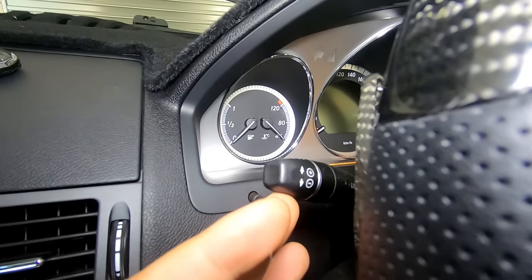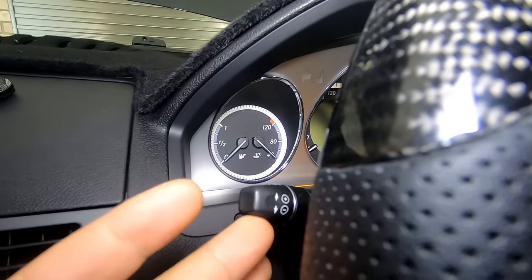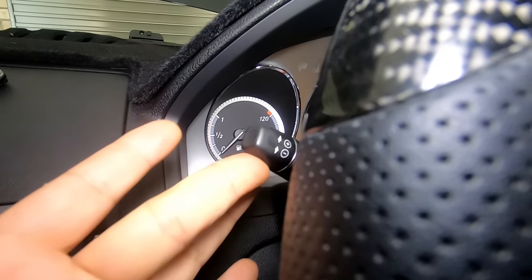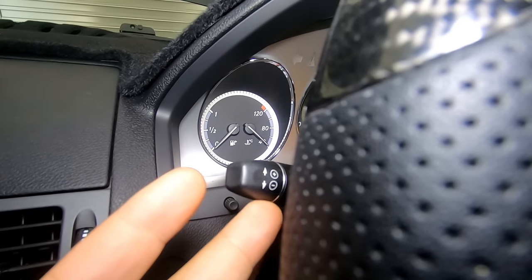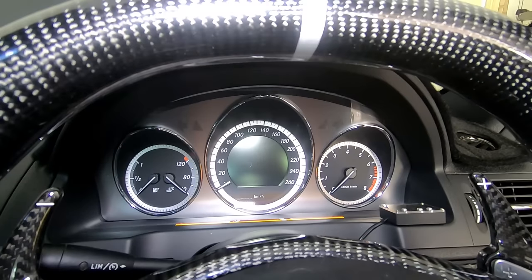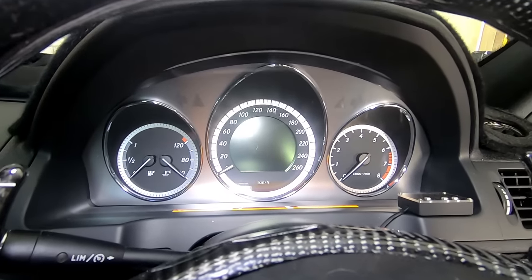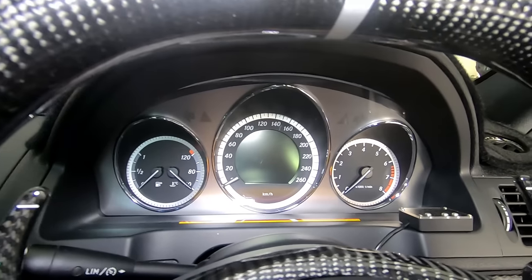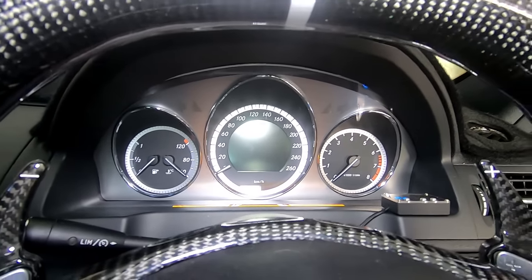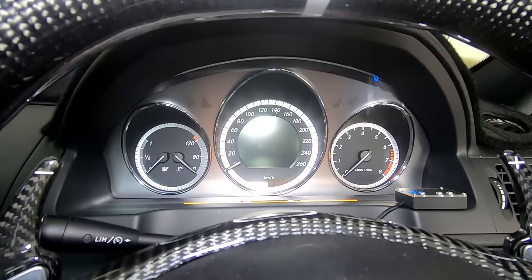With cruise control there are some cool features: if you push up to the first pressure point, you go up in increments of one kilometer per hour. Push it all the way past the pressure point and you go up in increments of 10 km/h. Also, if you're going 70 km/h with cruise set to 70 and you step on the accelerator to overtake, once you're done it will go back to 70 km/h automatically.